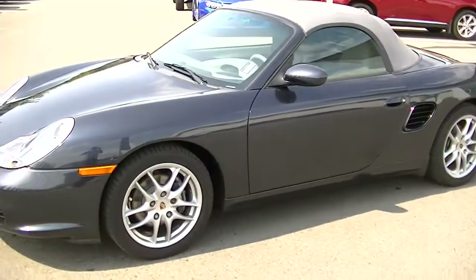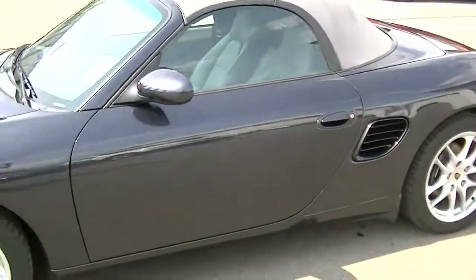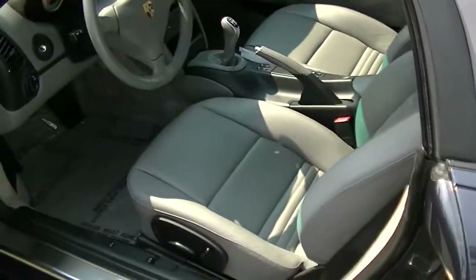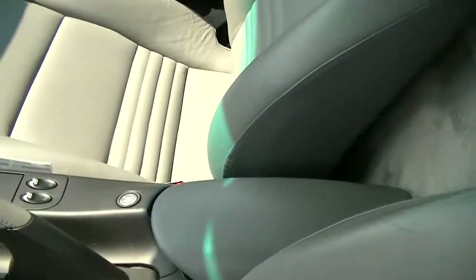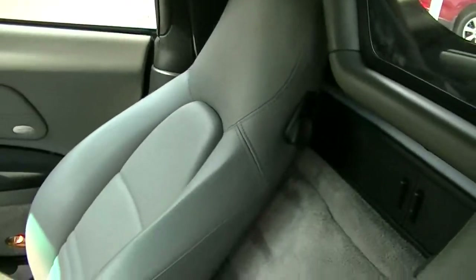I'll show you the inside of the vehicle as well, but I know you'll be very impressed if you were to fly out here and take a closer look yourself. The interior shows very well for a convertible — the soft leather it still has is very rare. You can see the condition of the front seats; they definitely do not look like they're out of an '04. The passenger's seat as well is in spectacular shape.